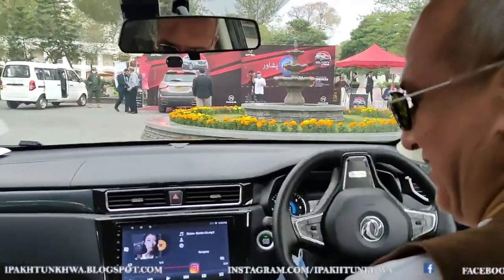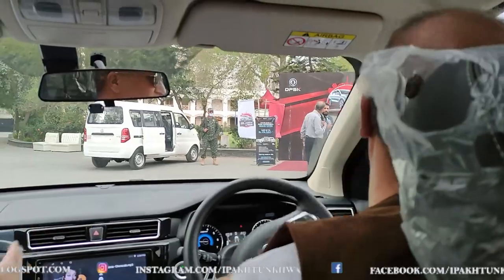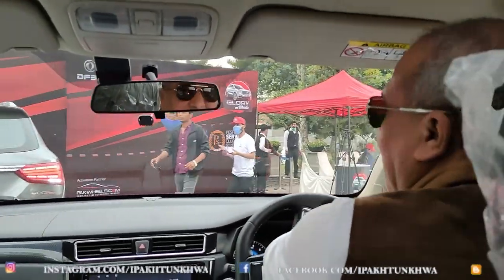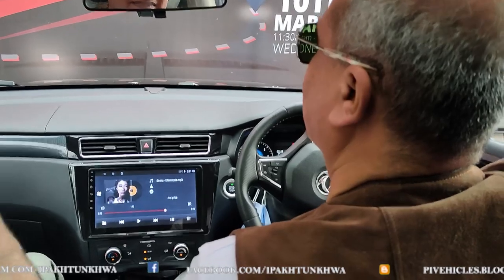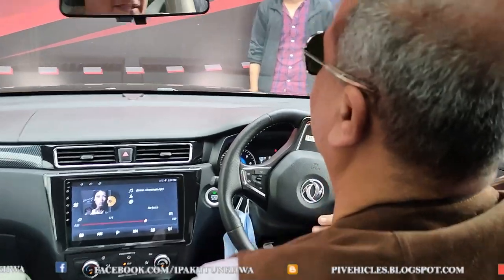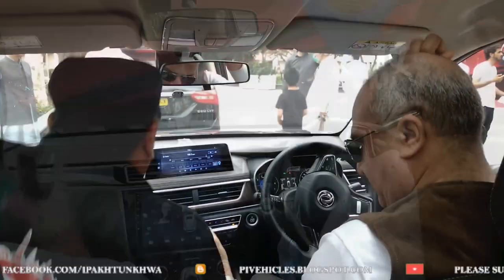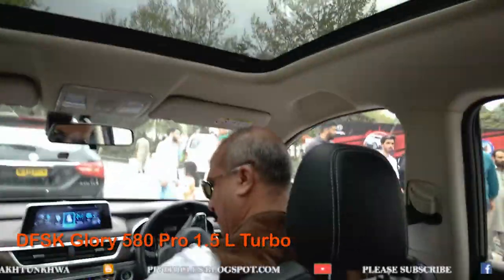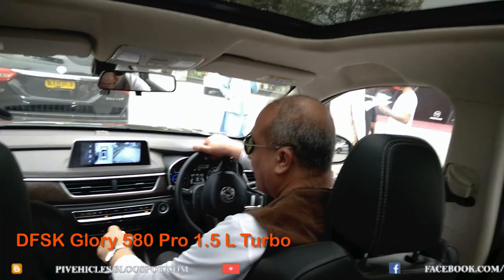After driving that vehicle, I was eager to drive the other version — the 580 Pro. This version is available with a 1.5 turbo engine with a turbo and intercooler. When I drove the 1.5 turbo 580 Pro, I realized there was a much greater difference in power between the two cars. Although the 1.5 has a smaller displacement, it has more power due to the turbo and intercooler, and its horsepower exceeds that of the 1.8 liter non-turbo Glory.